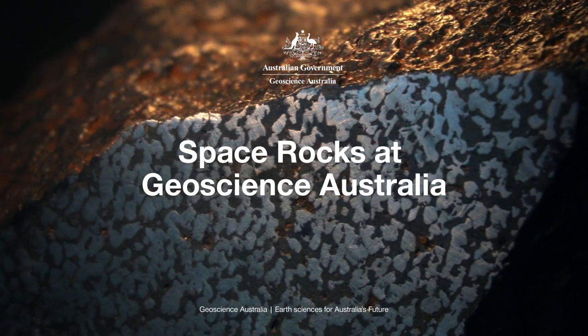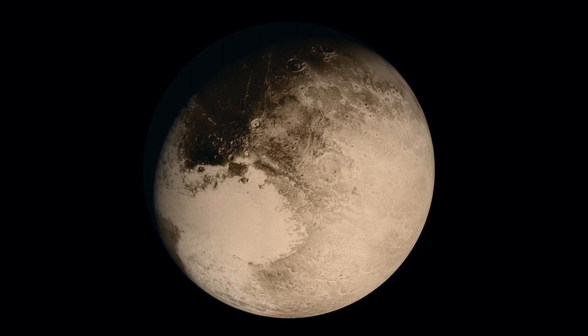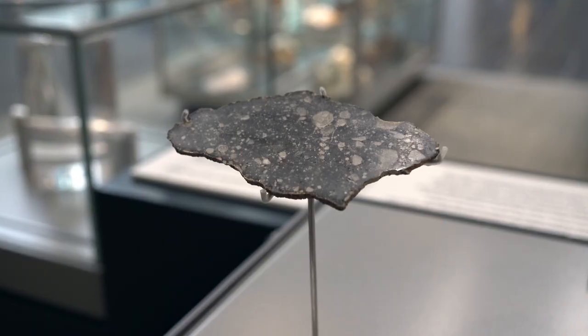Space rocks are sometimes referred to as the fossils of the solar system. They are remnants from when our solar system formed four and a half billion years ago and help us learn about its origins. They can be anything from minor planets like Pluto to comets, asteroids, right down to a meteoroid which can range in size from 10 metres down to the size of a dust grain.